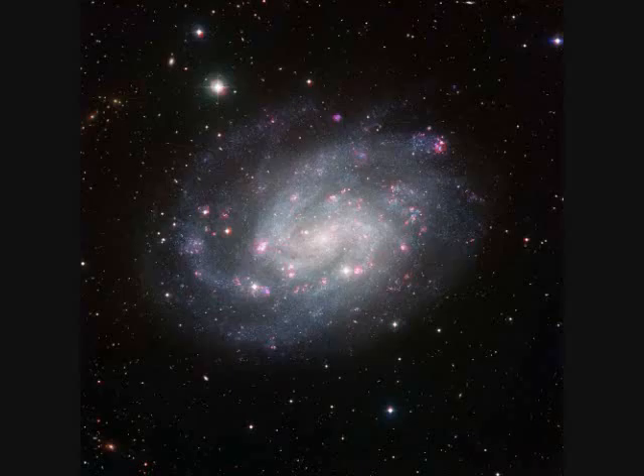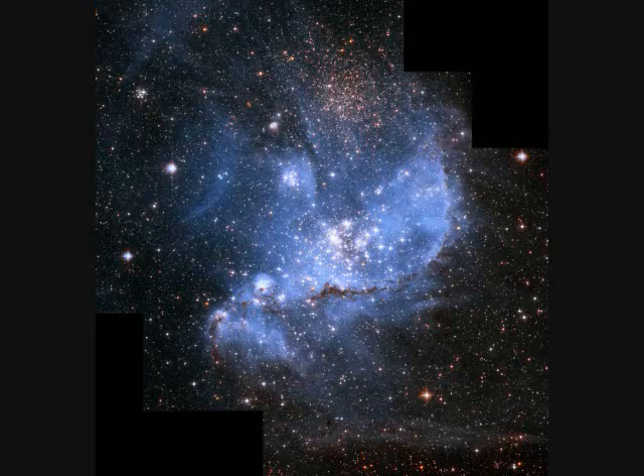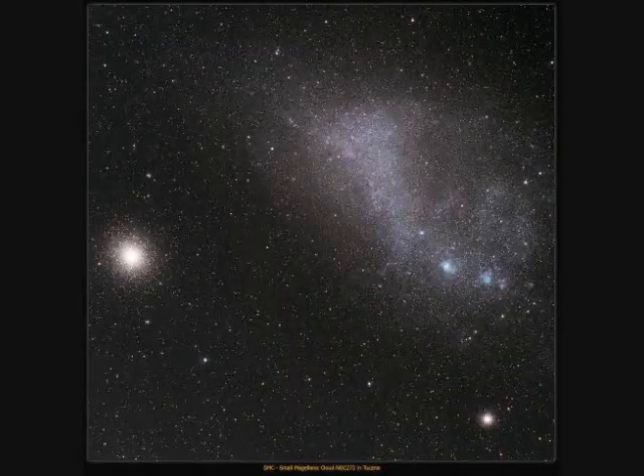NGC-346, a star cluster in the Small Magellanic Cloud, is 210,000 light years away and 200 light years across. It's only 4 million years young and some of the stars are not yet burning hydrogen in their cores. Next to the round globular cluster you see NGC-362, also in the Small Magellanic Cloud — a dwarf galaxy orbiting the Milky Way, spanning 15,000 light years at 210,000 light years away.